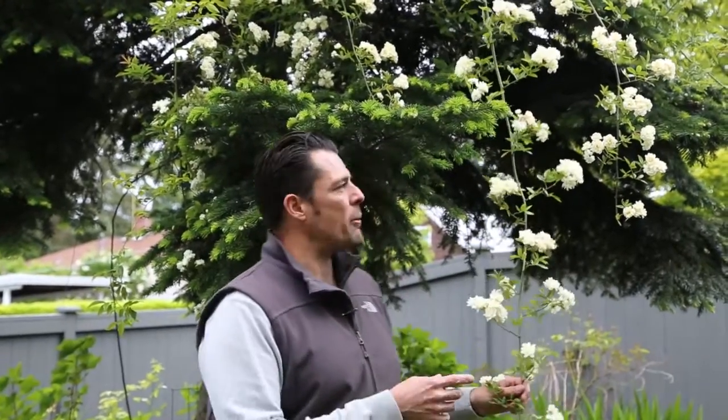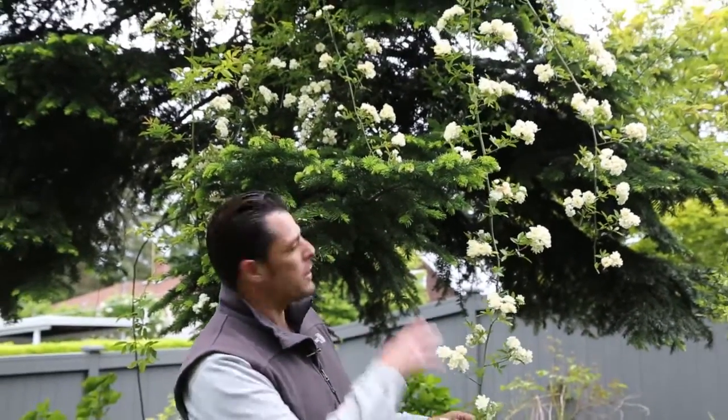Quite vigorous. I have it growing here on my Pacific Silver Fir and it creates a beautiful waterfall effect. It can also be easily grown on a trellis or an arbor.